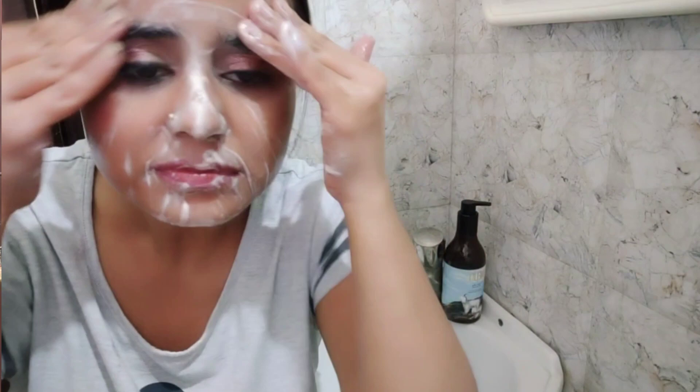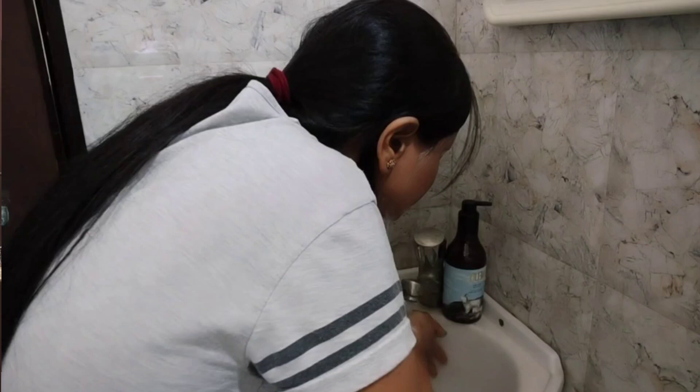AHA — Alpha Hydroxy Acid — is very important for our skin. It increases collagen production. It helps with dark spots, patchiness, and sagging. AHA is very helpful to exfoliate our skin and clean it deep down, removing all impurities.